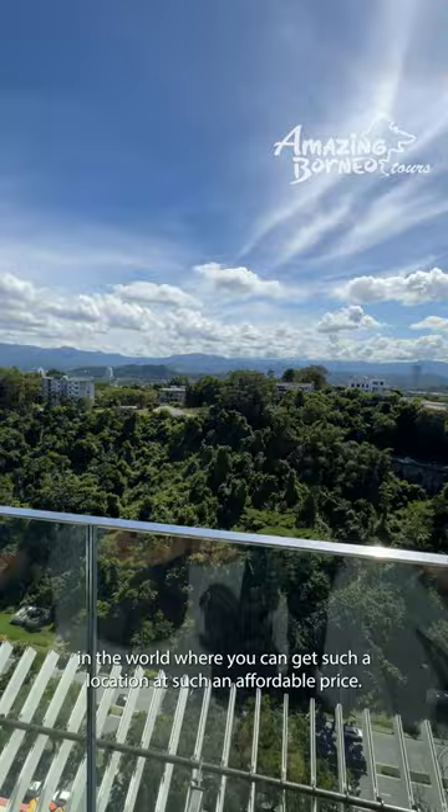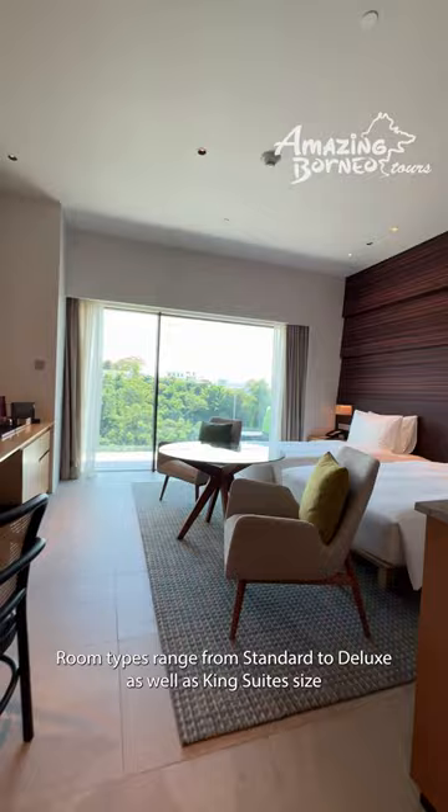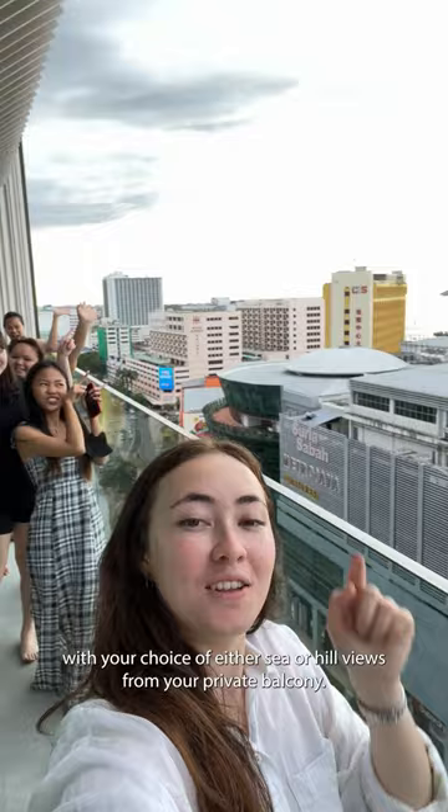Just like the overall design of the hotel, the rooms at Hyatt Centric have a chic minimalist look with plenty of space for a comfortable stay. Room types range from standard to deluxe as well as king suite size, with your choice of either sea or hill views from your private balcony.